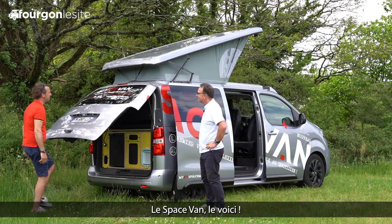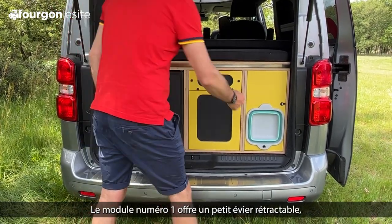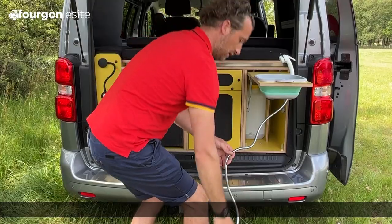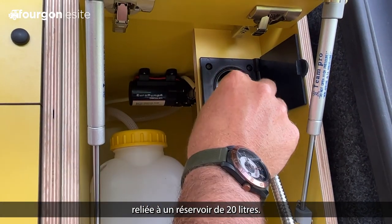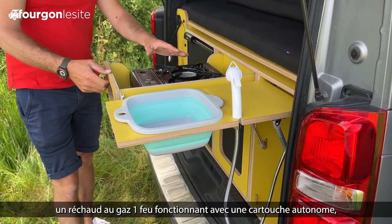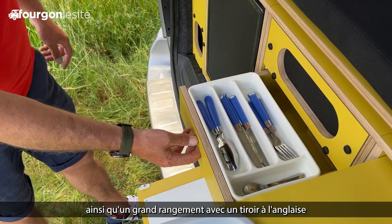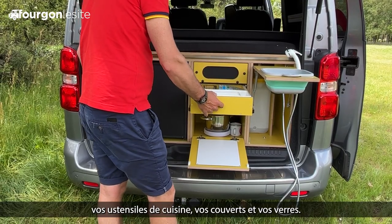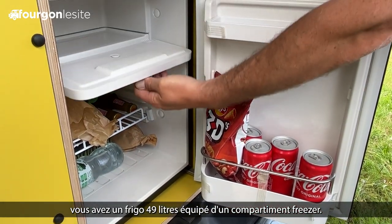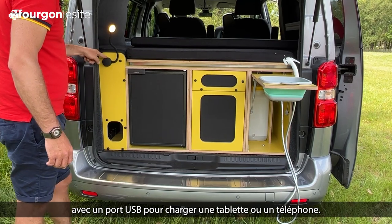Exactement. Le Space Van se compose d'un pack de 5 modules, dont 3 sont situés à l'arrière. Le module numéro 1 offre un petit évier rétractable accompagné d'une douchette qui s'insère comme ceci et se branche sur une pompe autonome reliée à un réservoir de 20 litres. En module numéro 2, nous retrouvons un réchaud gaz, un feu fonctionnant avec une cartouche autonome, ainsi qu'un grand rangement avec un tiroir qui vous permet d'y mettre vos ustensiles de cuisine, vos couverts et vos verres. En module numéro 3, vous avez un frigo 49 litres équipé d'un compartiment freezer. Pour l'éclairage, nous avons fait le choix d'une liseuse à allumage tactile avec un port USB pour charger une tablette ou un téléphone.